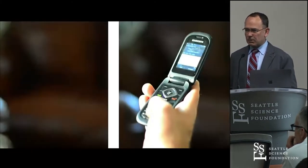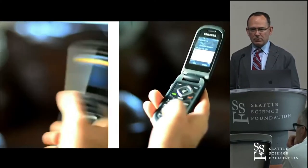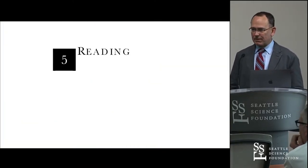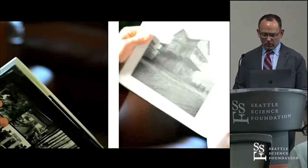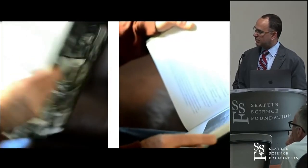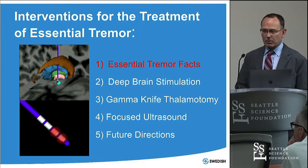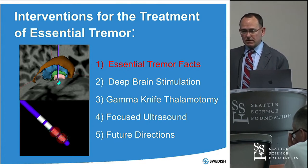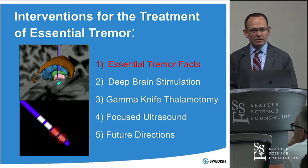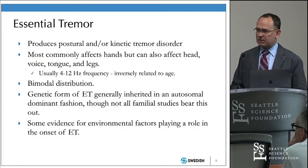With essential tremor, the worst thing is that it really comes out the most as you try to do something. Most people with essential tremor don't have a resting tremor, but as soon as they reach out to grab something, everything goes haywire in their hands and arms. This is a patient of mine, one of the first I operated on in 2004. He had a very young onset essential tremor and did very well with deep brain stimulation — device off on the left, device on on the right.